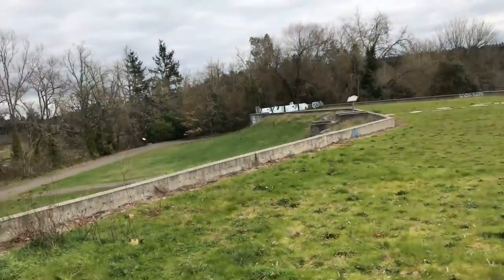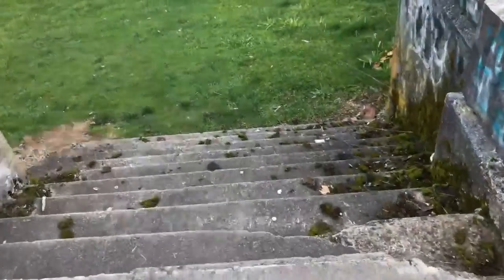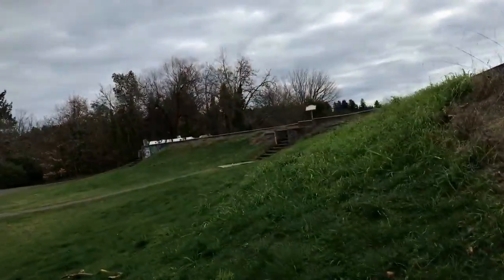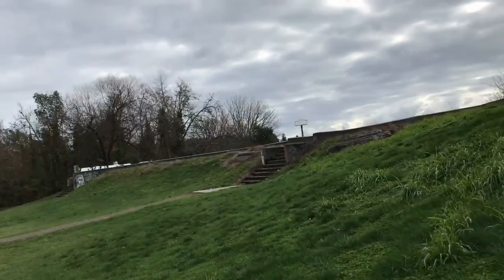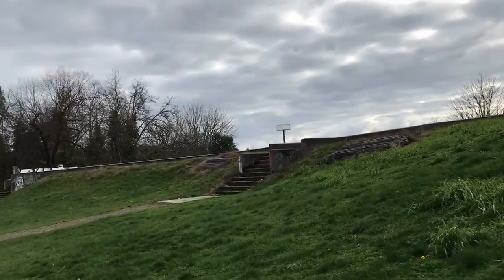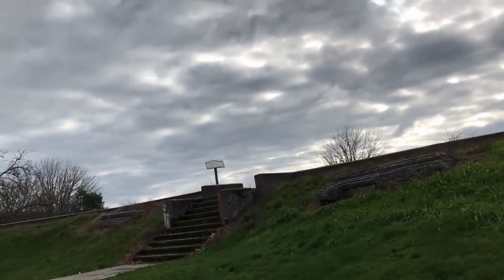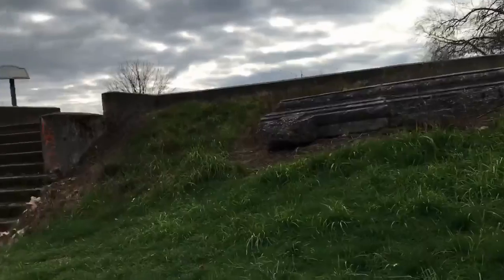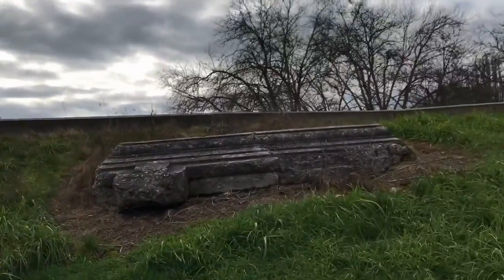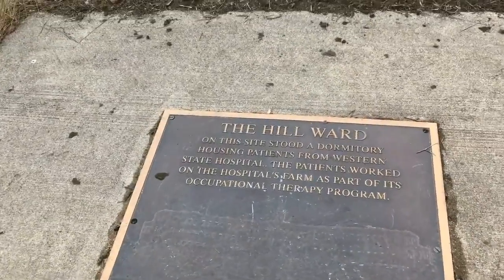I'm going to walk over there and show you guys something — there's a sign. We'll head down these stairs. I took the trail this time, the one with the lake, so I didn't go up that hill like yesterday because it really tired me out. I'm still going to do another video just walking around to get this area. I just wanted to make sure I got more footage of the Hill Ward. This piece is just laying here and you can see the Hill Ward.